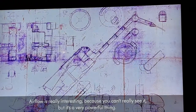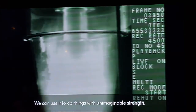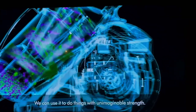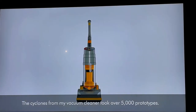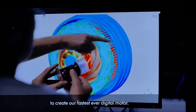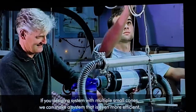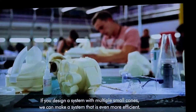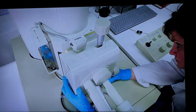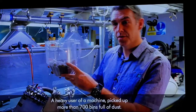Air is really interesting because you can't really see it, but it's a very powerful thing. We can use it to do things with unimaginable strength. The cyclones on my vacuum cleaner took over 5,000 prototypes. We've spent 17 years developing, prototyping and testing to create our fastest ever digital motor. We think about what's wrong with things and literally go back to the drawing board.